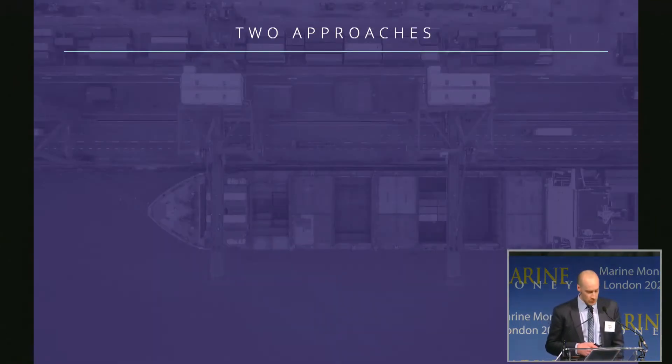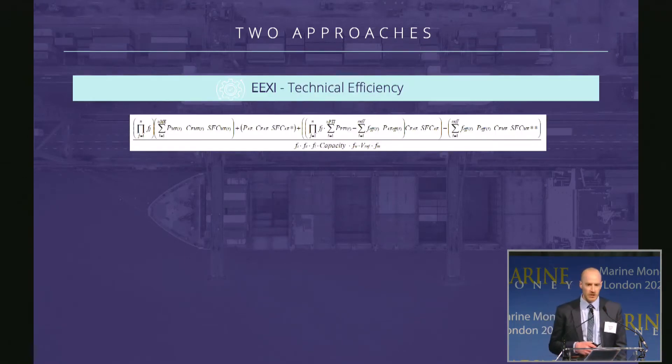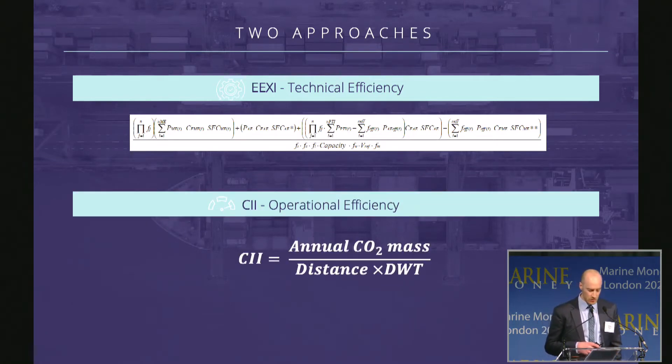The new regulations were ratified by the IMO in June 2021 and they take two forms: the Energy Efficiency Existing Ships Index (EEXI), which defines a requirement for the technical efficiency of a vessel, and the Carbon Intensity Indicator score — the CII score — which measures the operational efficiency of a vessel.